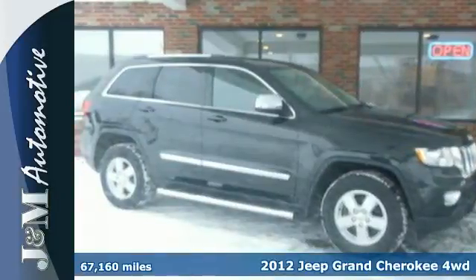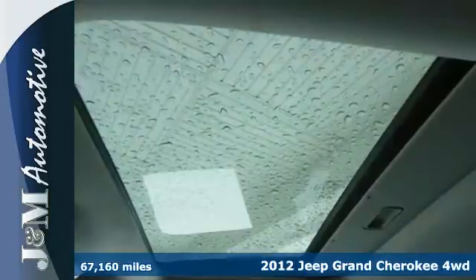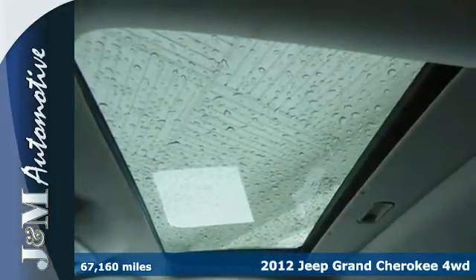It's a 2012 Jeep Grand Cherokee. This is the SUV for you if you want affordable power, looks, and all-around performance.